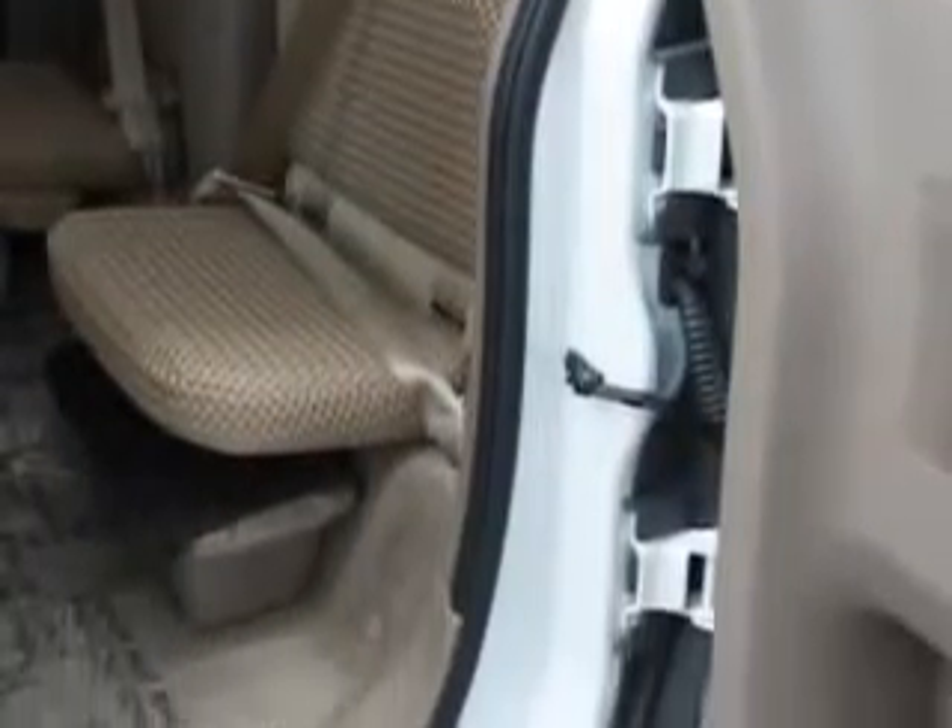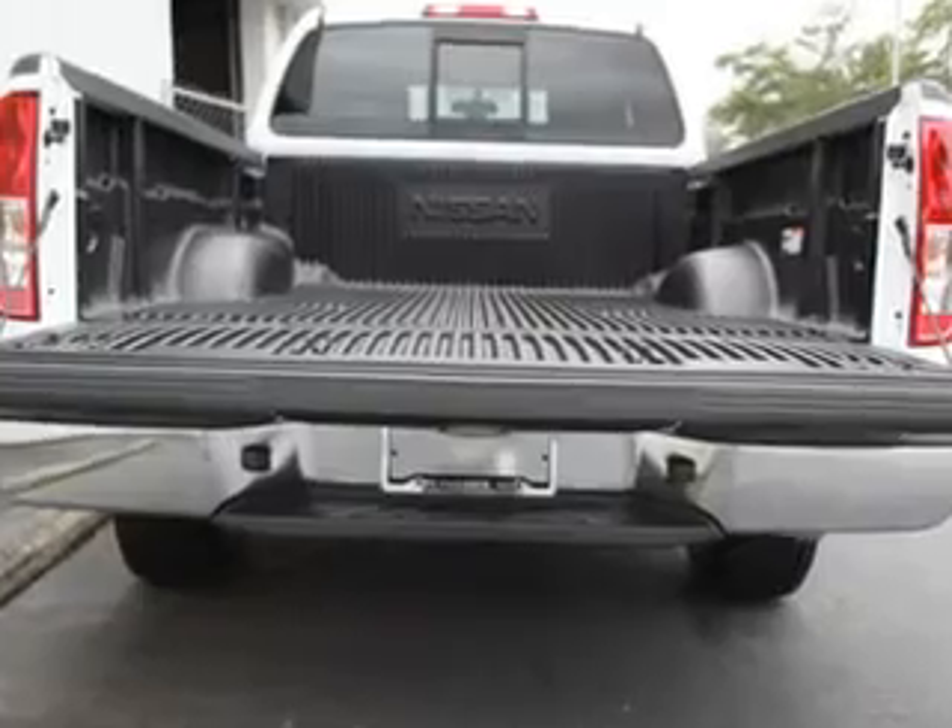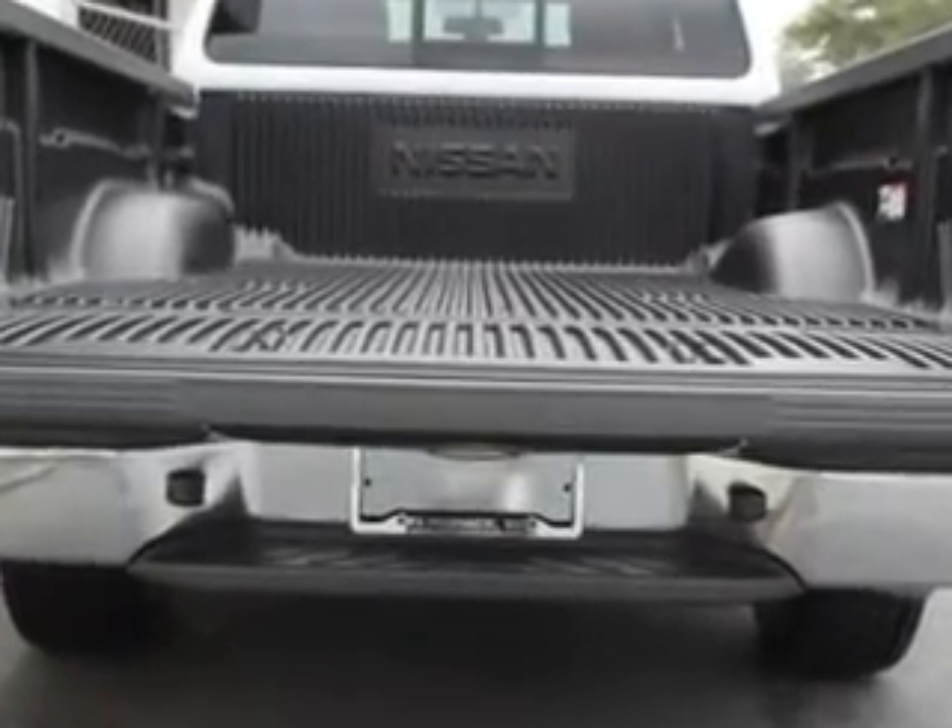Get where you need to go, enjoy the drive, and have peace of mind in this 2011 Nissan Frontier. See us at Palmetto Nissan today.